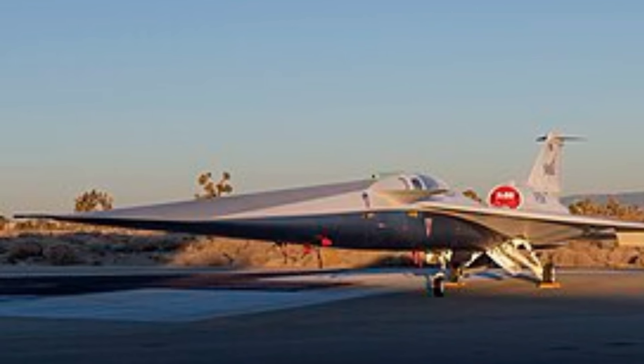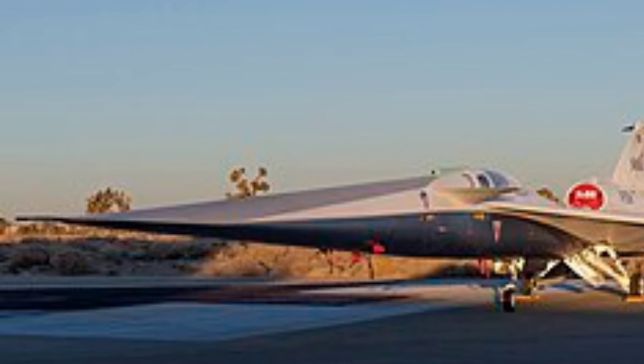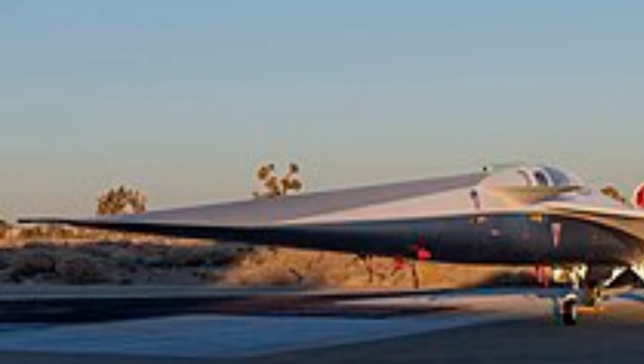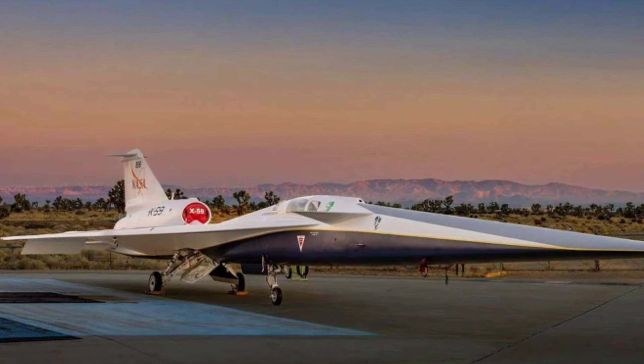Join us as we celebrate the ingenuity, innovation, and ambition behind the NASA Lockheed Martin X-59, and witness firsthand the evolution of supersonic flight. Buckle up for an exhilarating ride through the features, technology, and vision that make the X-59 a true marvel of modern aviation.